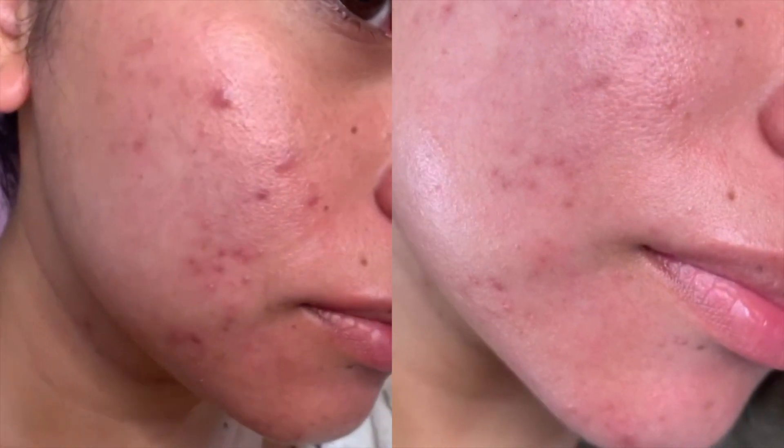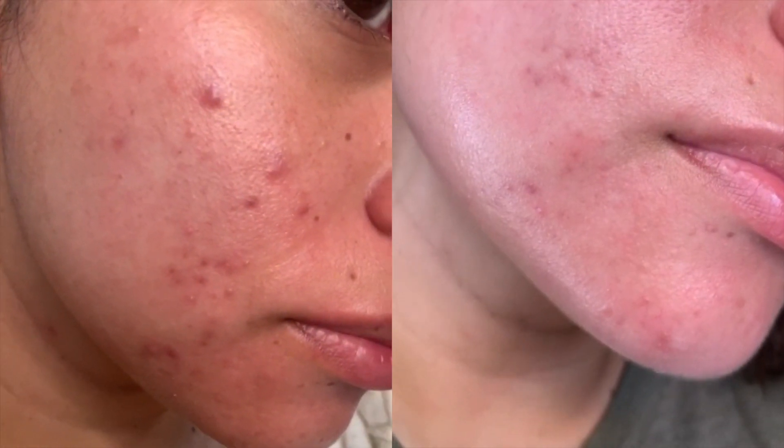Whenever I do have my full face of makeup, I am starting to see your comments saying that my skin is glowing and looks great. And that's because if you want great makeup, you have to have a good base. Whenever you apply your foundation, sometimes you'll see all the texture in your skin, especially if you have big pores.